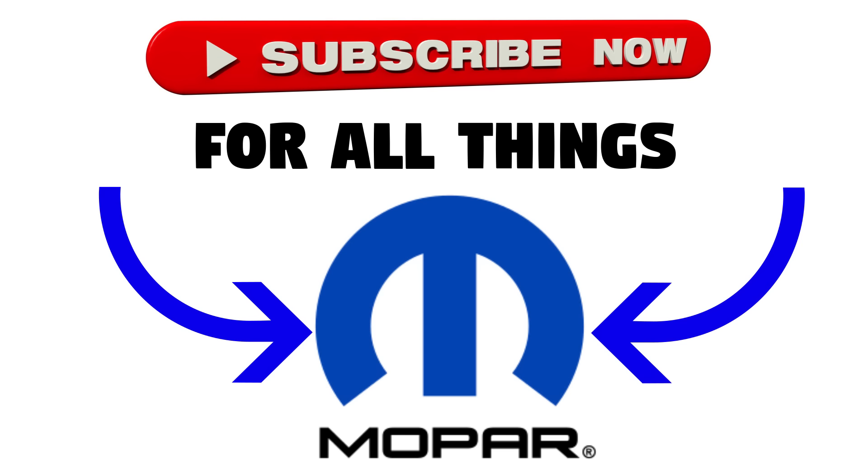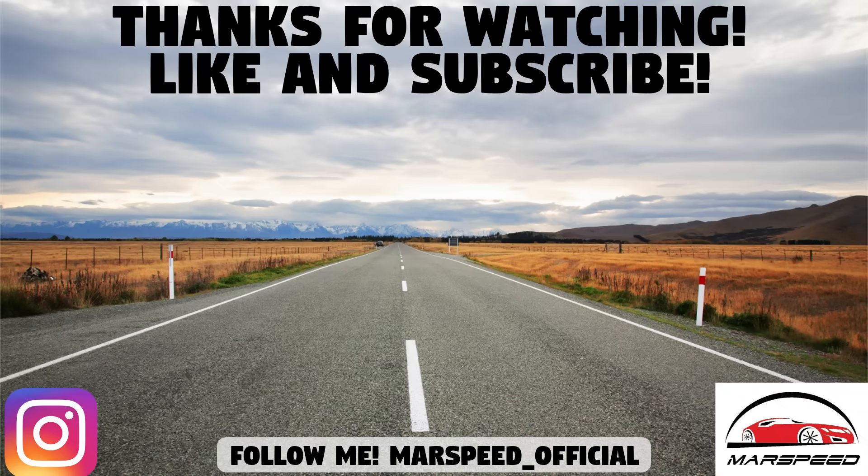That's the end of this video, guys — a whole lot of new info on the 2021 and beyond Mopars. What do you guys think? Let me know down in the comment section below. Thanks for watching, make sure to like and subscribe for all your Mopar content, and I'll see you guys in the next video.